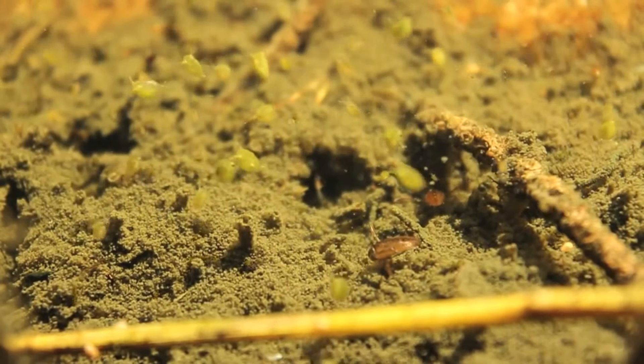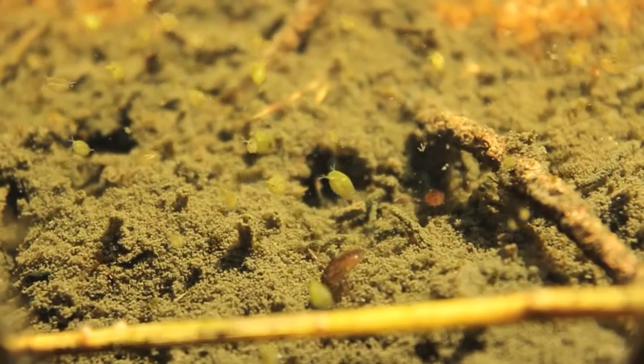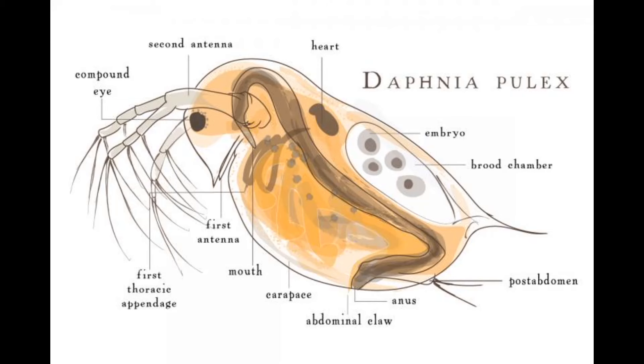Common water fleas can switch their reproduction mode from parthenogenesis to sexual reproduction to adapt to the external environment. High predation risk and food depletion can lead to sexual reproduction, while asexual reproduction is more commonly performed under favorable conditions.